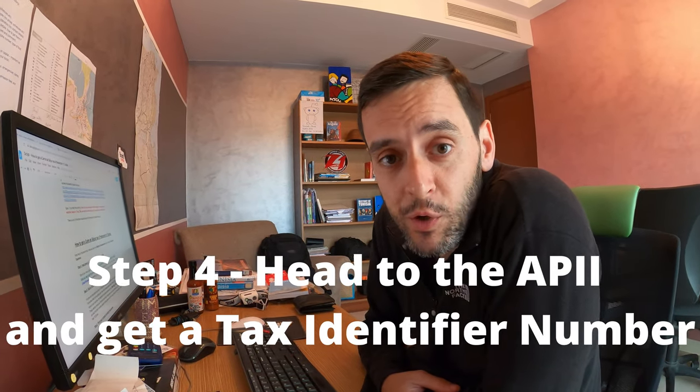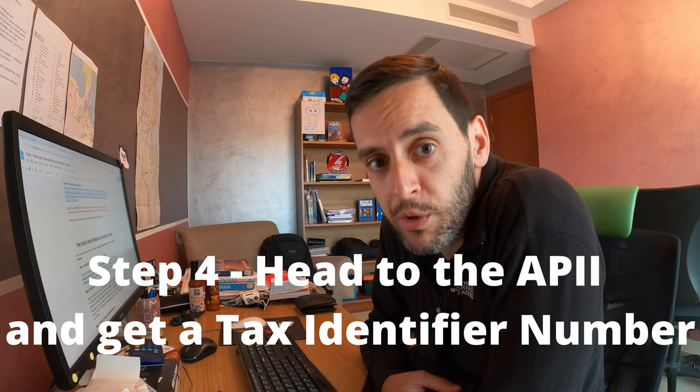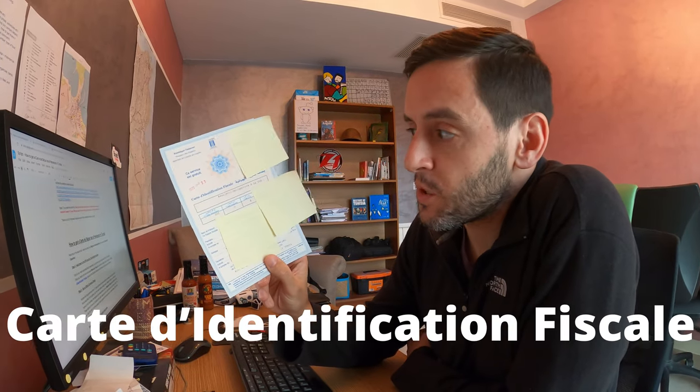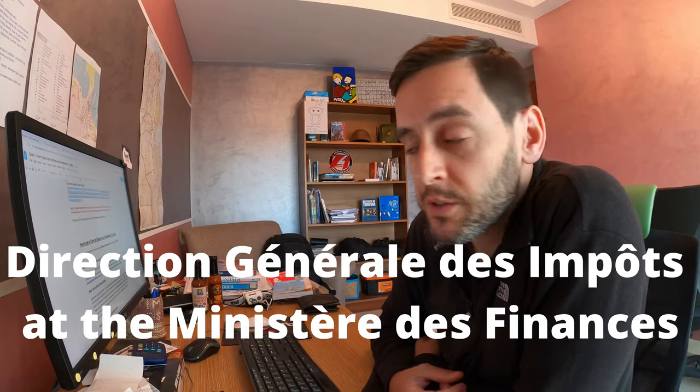For step four, you actually have to leave your house. You head down to the APII to get yourself a tax identification number — your matricule fiscale — printed on a carte d'identification fiscale. It's free. It's a small certificate confirming you're registered with the tax authorities, and it can all be done in the APII building because they have representatives there from the Direction Générale des Impôts at the Ministère des Finances.